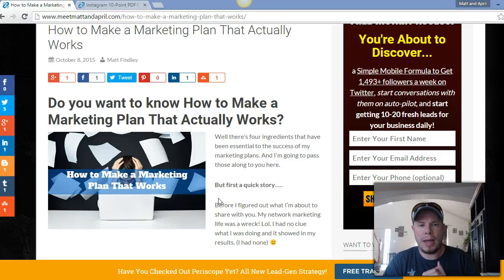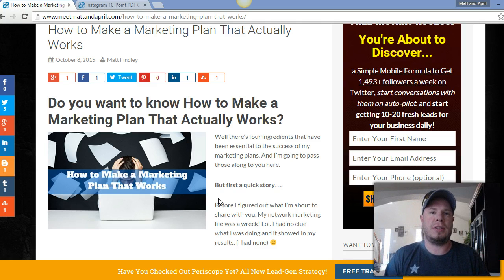Hey, what's up guys, Matt Finley here with meetmattandapril.com. I just wanted to share a quick video on how to promote your blog or website on Twitter. There are a lot of different ways to do that, but this is a way that I use and it's pretty effective. I schedule all my tweets at the best time of day and I try to post my new blog post multiple times a day so that lots of people can see them and I get further reach. Instead of composing all new tweets, I use a pretty cool Chrome extension called Crowdfire — just Google 'Crowdfire Chrome extension' and download it. I want to show you the power and how fast it actually is to promote your blog or website.